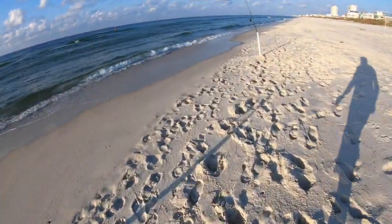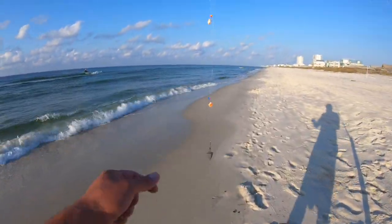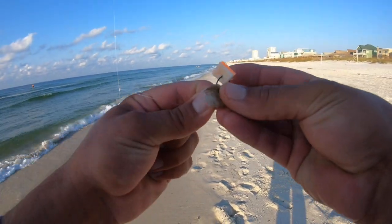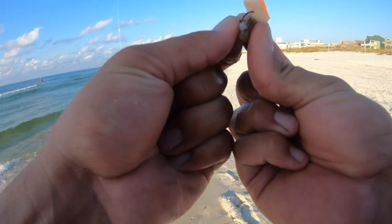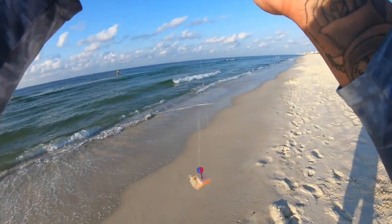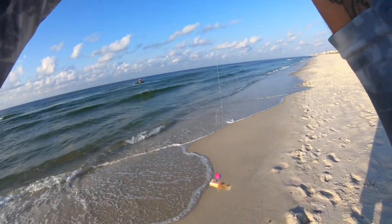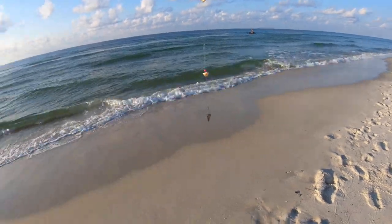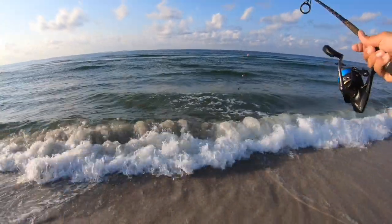Getting this other one back out as well, putting some more shrimp on here. See what we can find with this one.